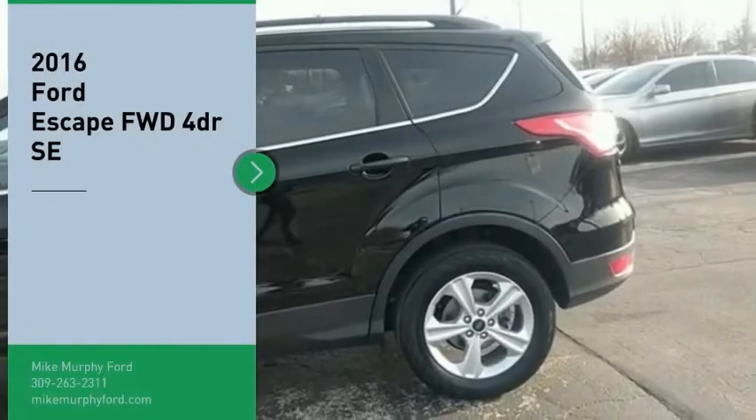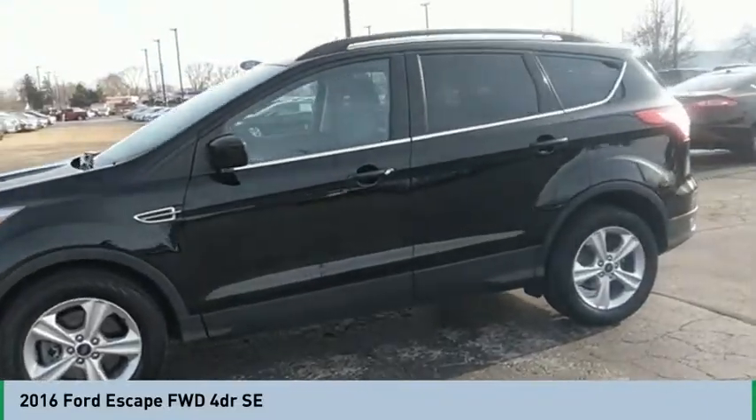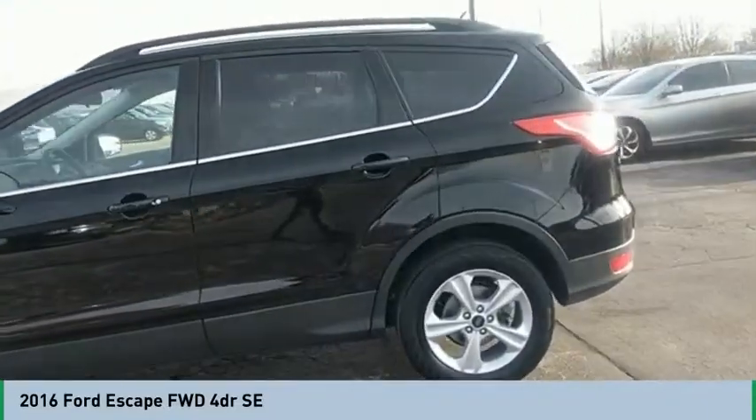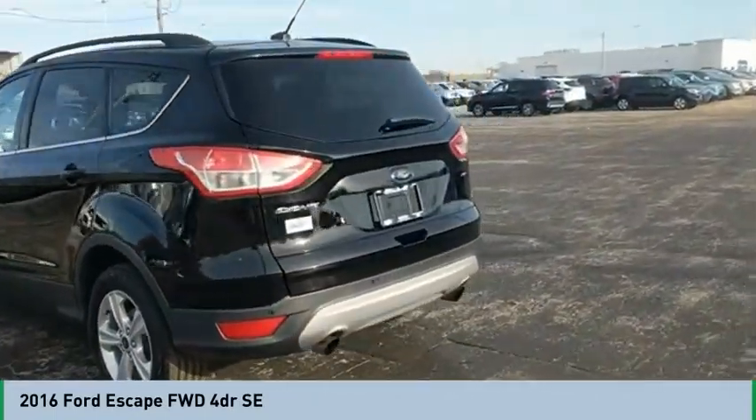Come test drive the 2016 Escape. Gas engines flex, tow, sip and go with Ford Escape. This beauty will make even your house keys jealous. Drive it today.